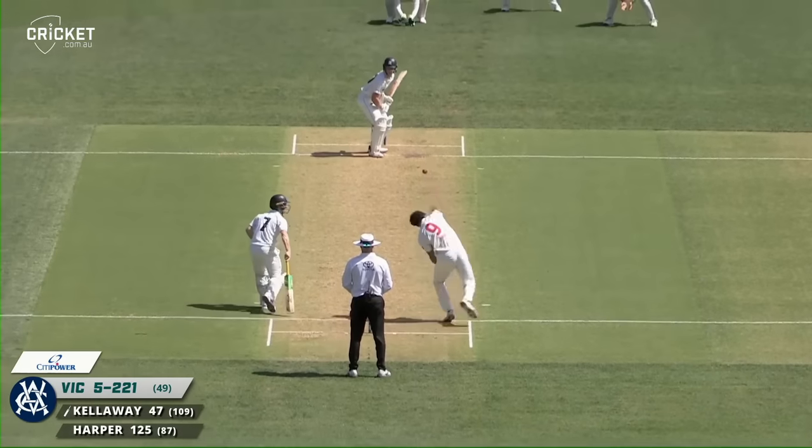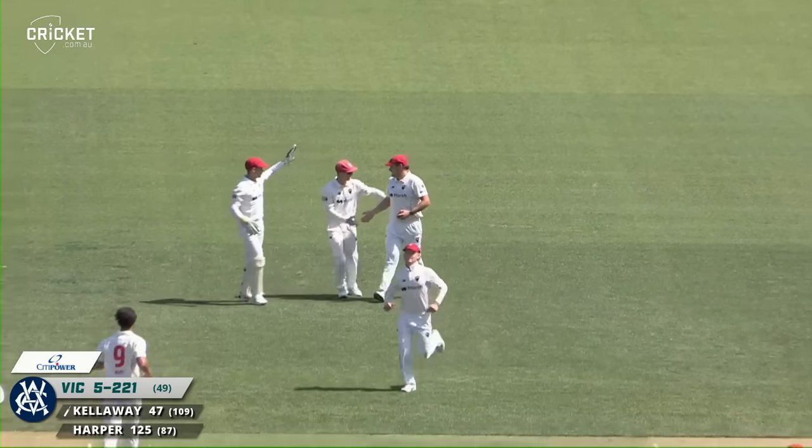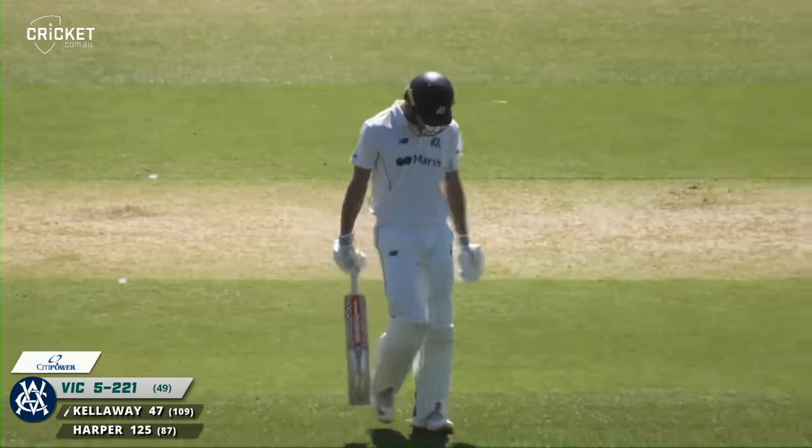Highly regarded innings as Kellaway faces up. Edges caught at second slip. Menendie pretty safe there. And that lifted off a length and it was well held. Menendie pretty reliable in there. And Kellaway out again.